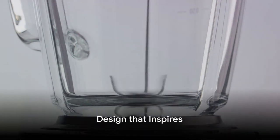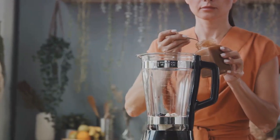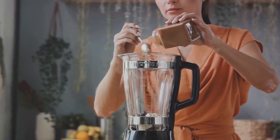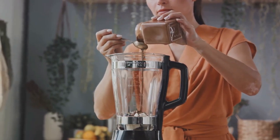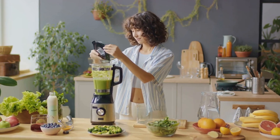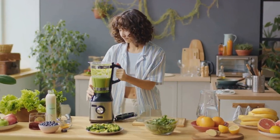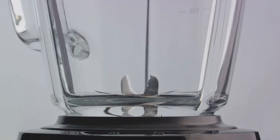But power isn't everything. The Beast Blender pairs its impressive power with a design that is both practical and stylish. Innovation is at the heart of this blender, evident in every aspect of its design. The user-friendly interface takes the guesswork out of blending. It's intuitive, inviting, and easy to navigate — a testament to the thoughtfulness behind its creation. And then there's the aesthetic. The Beast Blender is sleek, modern, and undeniably stylish. It's a statement piece that subtly enhances the look of any kitchen. It's not just a tool. It's a centerpiece.